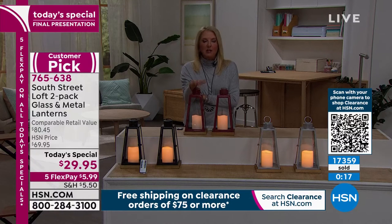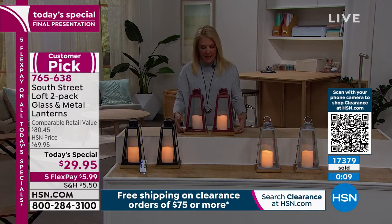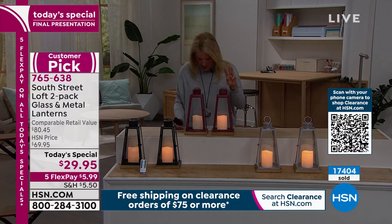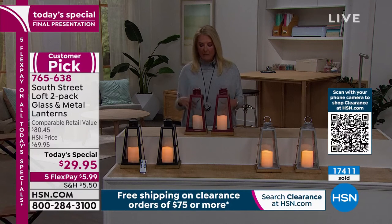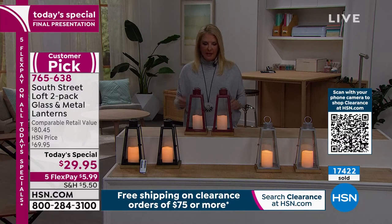You get both candles, you get the remote. The candles work on three AAA batteries - those are not included, but we all have them around the house. Because they're really energy efficient, they should last a long time. Plus, don't forget, a whole bunch of timer options. Once you set it, you can totally forget about it.